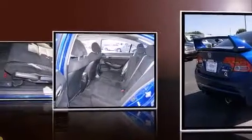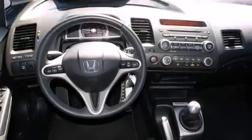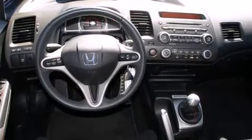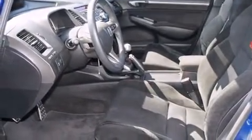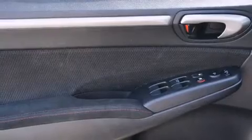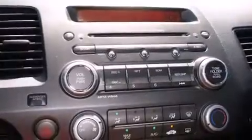Premium amenities include front and rear cupholders, a tachometer, and one-touch window functionality. For drivers who enjoy the natural environment, a power moonroof allows an infusion of fresh air. Premium sound is delivered through seven speakers, providing you and your passengers a sensational audio experience.